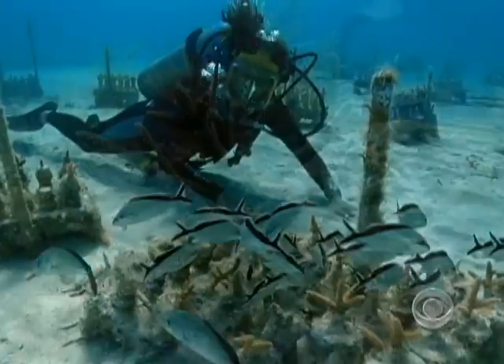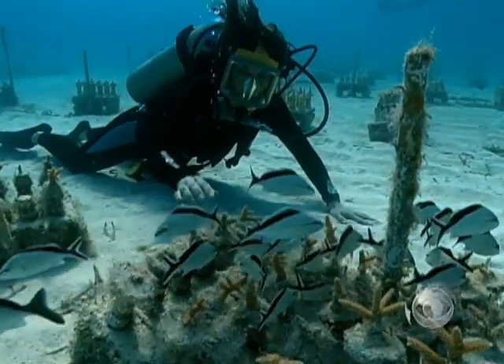It's just amazing what happens — a lot more habitat for fish, for juvenile fish, for large fish, for invertebrates.